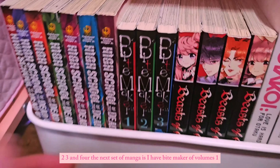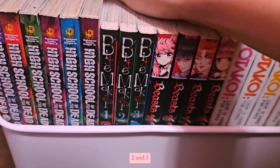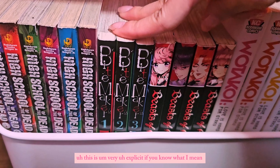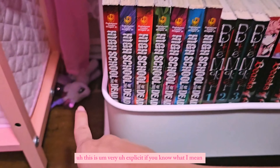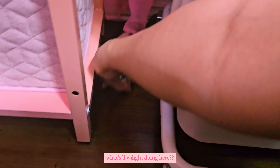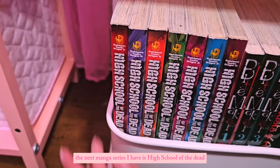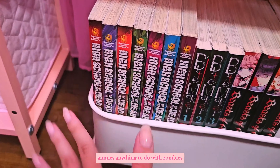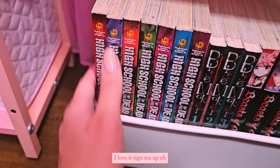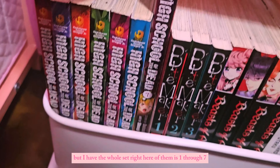The next set of manga is Bite Maker, volumes one, two, and three. This one is very explicit, if you know what I mean. And here's Twilight randomly — what are you doing here, Twilight? The next manga series I have is High School of the Dead. I've watched the anime and I love zombie movies, animes — anything to do with zombies, sign me up. I have the whole set, volumes one through seven.